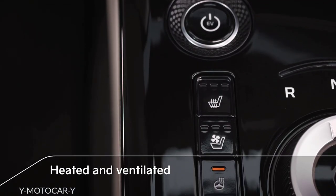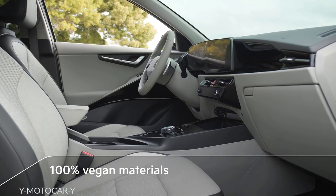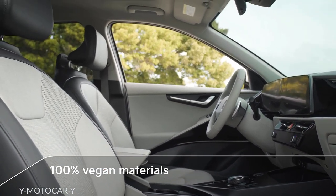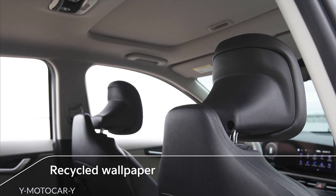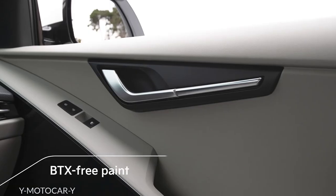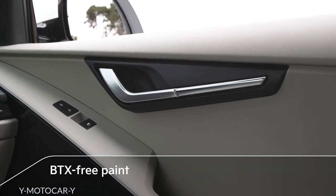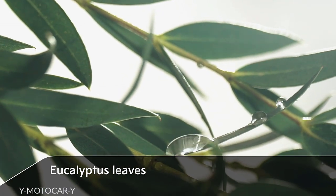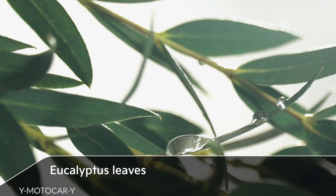The seats are also heated and ventilated. Throughout the EV's interior, the materials used in manufacturing are 100% vegan. The headliner is made of recycled wallpaper, the door panels are covered in BTX-free paint, and environmentally friendly eucalyptus leaves are integrated into the production of other interior components.